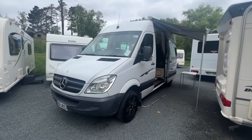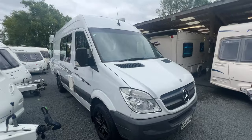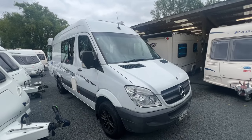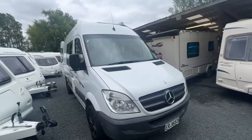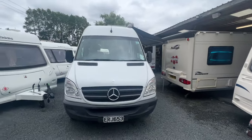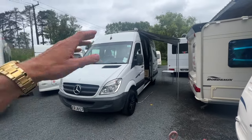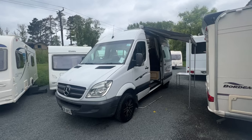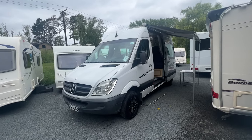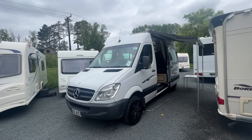It is an automatic and shifts really nice. As we're selling this on behalf, there are no warranties given or implied. You're more than welcome to arrange a mechanical inspection if you see fit. We've put it in our workshop and done a service on the house side of things to test all the appliances and accessories — beds etc. — they're all working well. I'm going to show you the service report shortly.